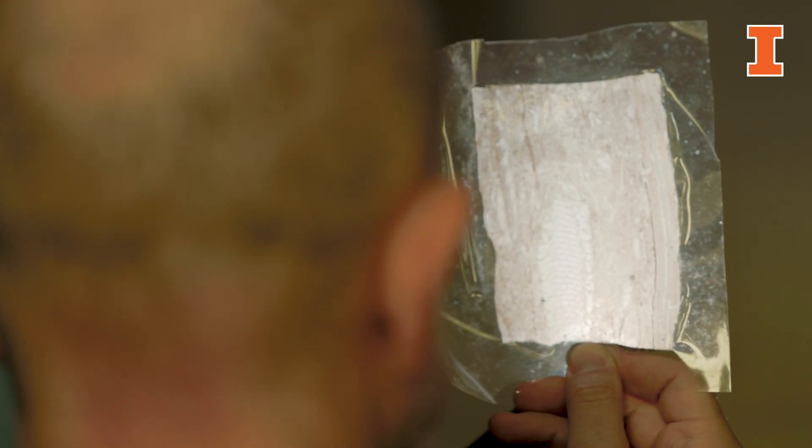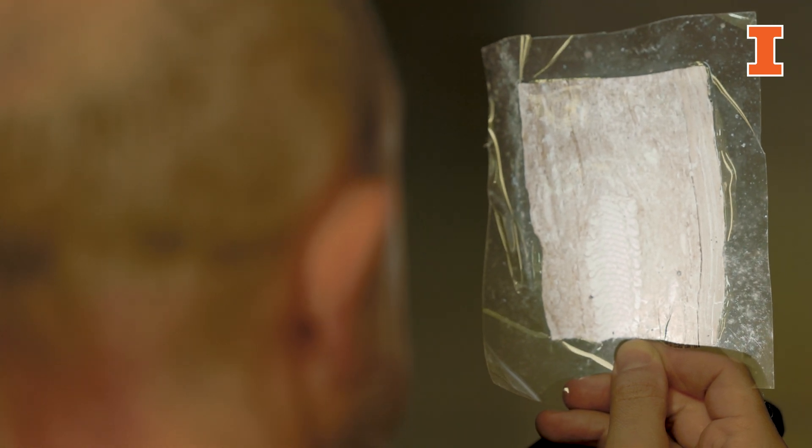We can survey the contents of a coal ball because of the exceptional preservation of plants within coal balls — you can essentially see down to the cells within a plant. As a result, you can reconstruct both the physiology and the anatomy of plants that were growing in this time period, which were completely unlike the plants we have today.